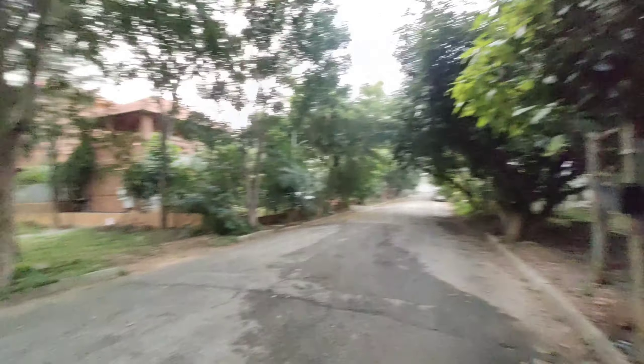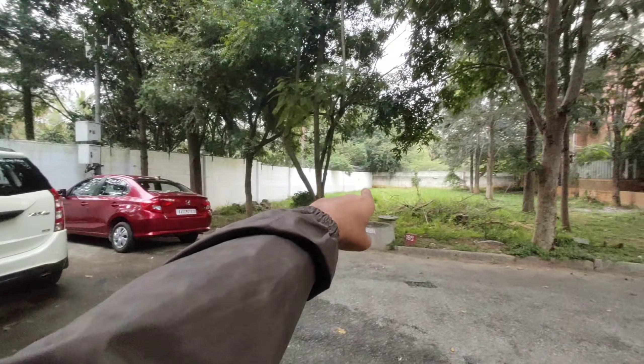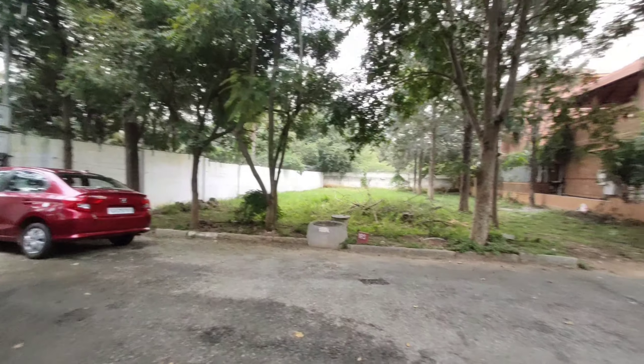To reiterate the dimensions: it is 64 by 114, totalling 7,223 square feet.